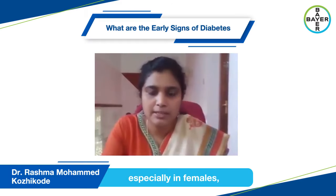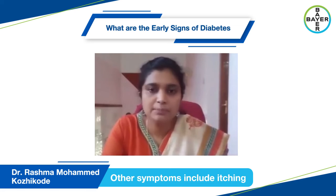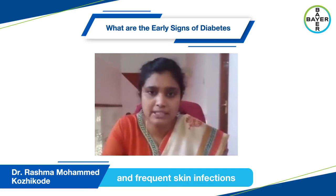Then come the other symptoms, especially in females, which can present with irritation, fatigability, and lethargy. Other symptoms include itching and frequent skin infections.